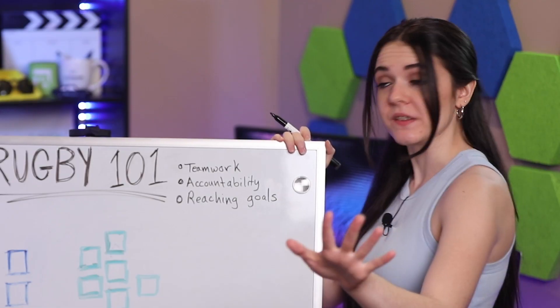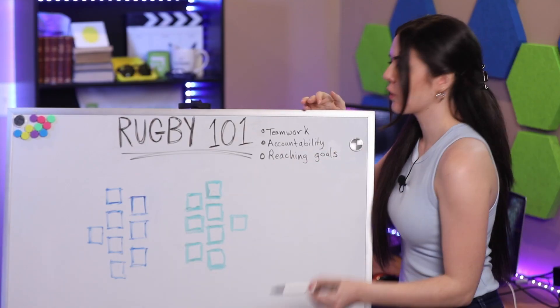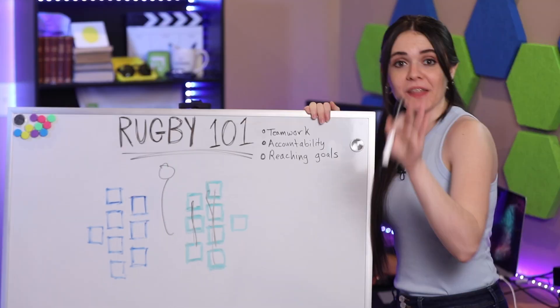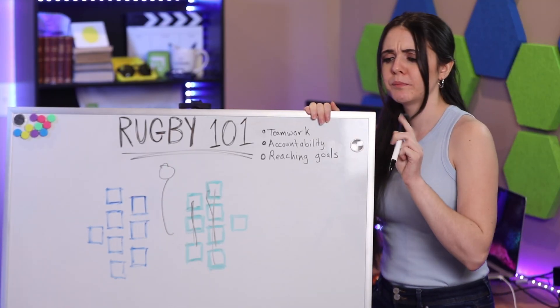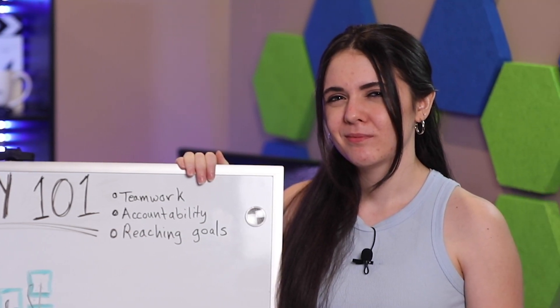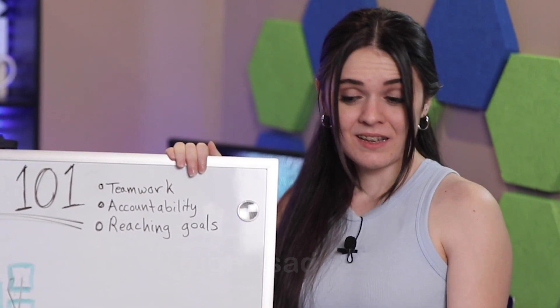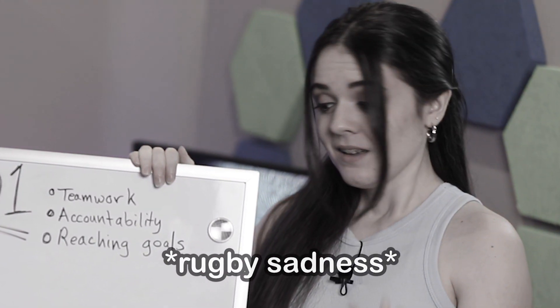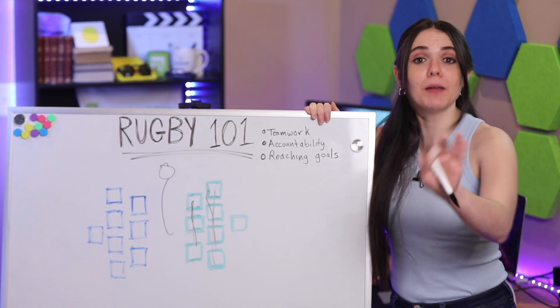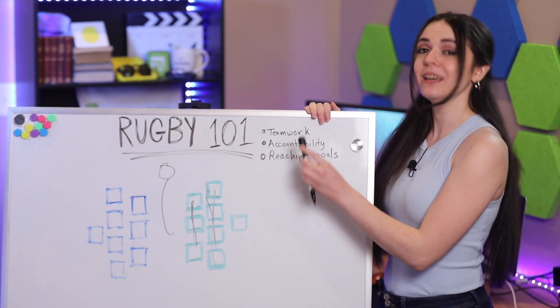Welcome to Rugby 101. Now, just to set things up, this is our team, this is the opposing team. How players would form a scrum is by interlocking arms and then pushing against the opposing team. So then the ball gets thrown into the mix and... oh. We're not talking about Rugby, are we? We're talking about Scrum project management software? Whoops. Well, I'm not completely wrong — Scrum software is also about teamwork, accountability, and reaching one's goals.